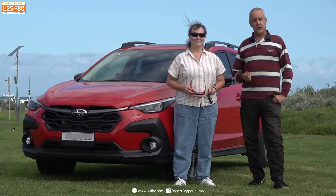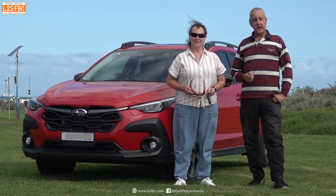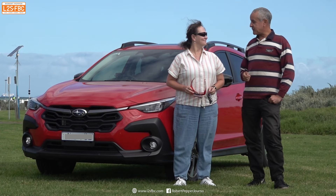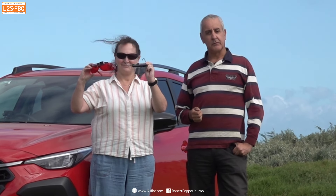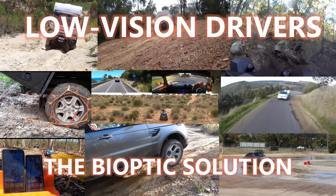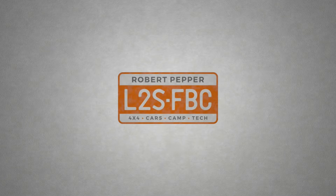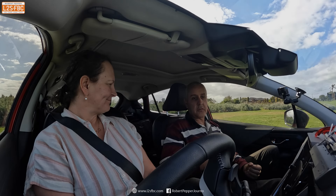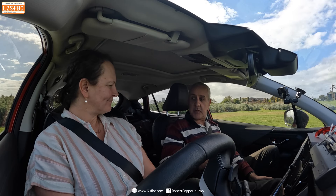Do you have low or impaired vision and are finding it difficult or impossible to get a driver's license? If so, then Belinda from Bioptic Drivers Australia may well have a solution for you. So Belinda, when we talk about low vision or impaired vision drivers, what does that actually mean in this context?